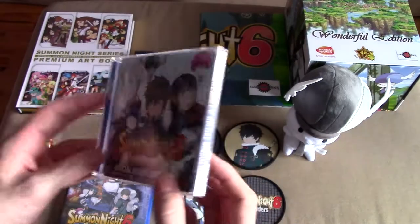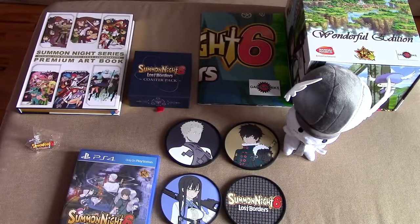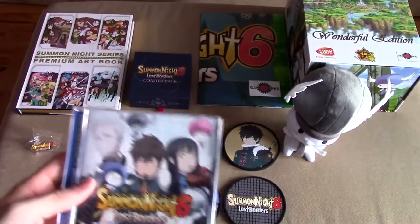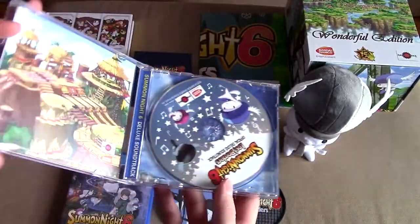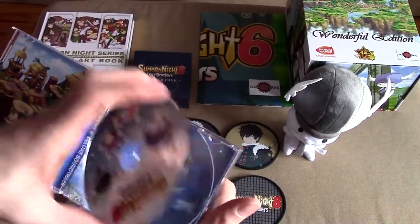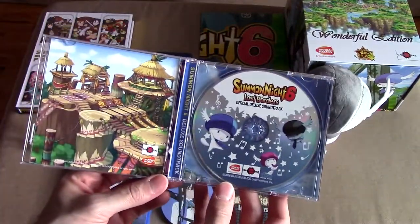And we got the official soundtrack — 33 songs. Like I said, they know how to put together a special edition. He's had enough years of experience doing this. The last UMD ever printed was, I think, Summon Night 5, which is insane — in 2016 or 2017.